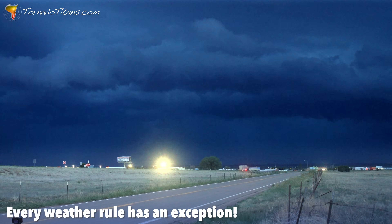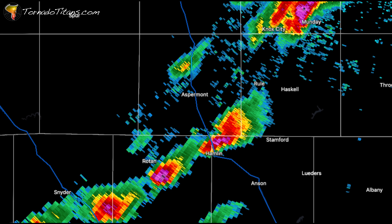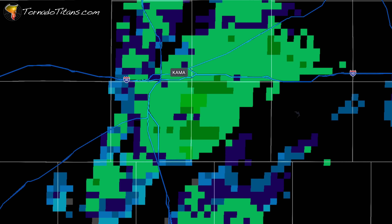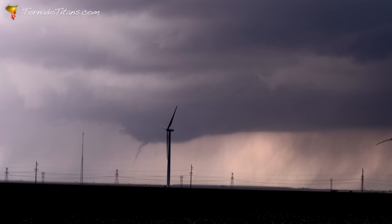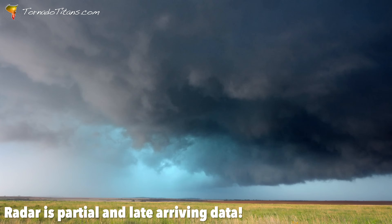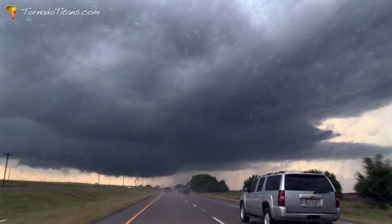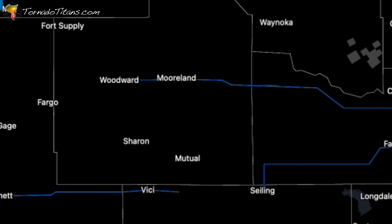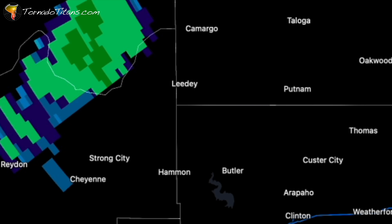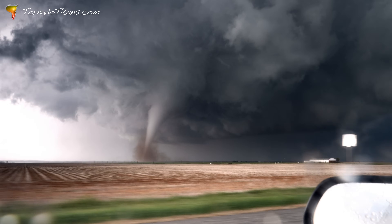However, there are exceptions to every rule. A storm with high tops but a weak radar signature at lower levels might not be producing much severe weather yet. On the flip side, a storm with slightly lower echo tops but a well-defined hook or strong rotation could still be the star player of a day. Forecasters must confirm what they are seeing on the radar with observations from storm chasers in the field. Echo tops give a high-level view of storm intensity, and while they aren't the only factor to consider, they're a valuable tool that help forecasters zero in on the storms most likely to deliver severe weather.